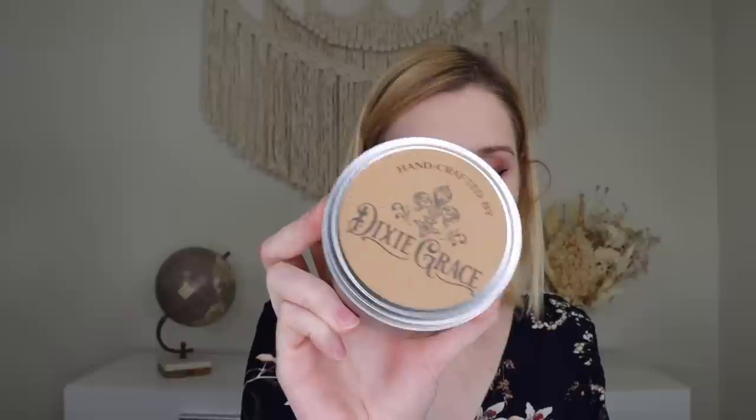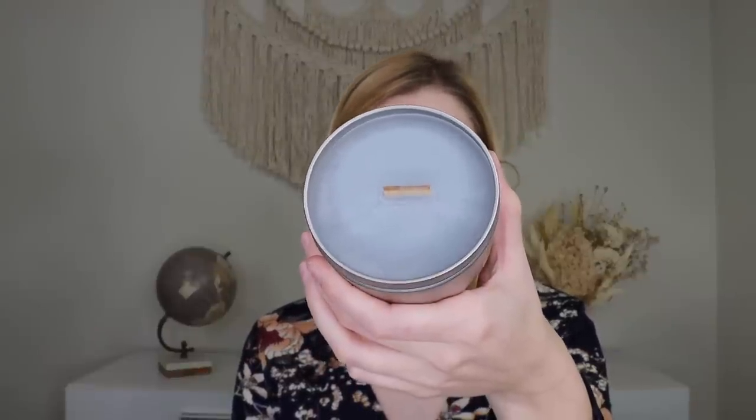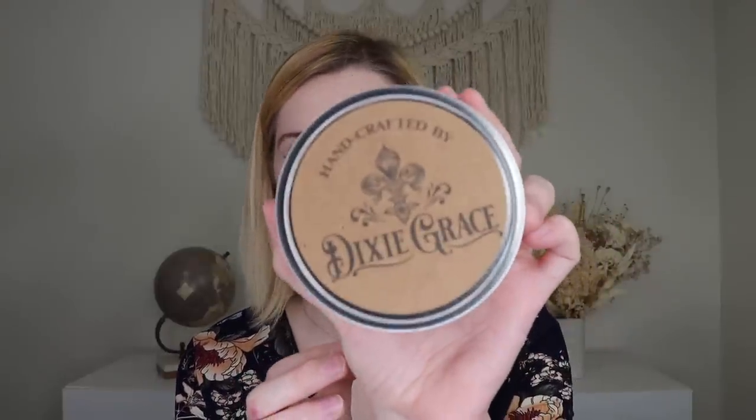The other card lists everything inside the box. The very first thing out is a candle from Dixie Grace — their Harvest Moon Woodwick Candle. It has scents of leaves, pine, cinnamon, apple, and cloves that bring fall right into your home. It's a gray color, handcrafted in the Midwest, soy wax, eight ounces, with basic safety and burning instructions. The wood wick flickers and flutters when burning, which is fun if you turn the lights off.